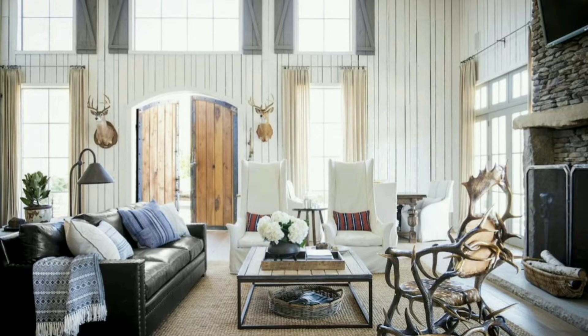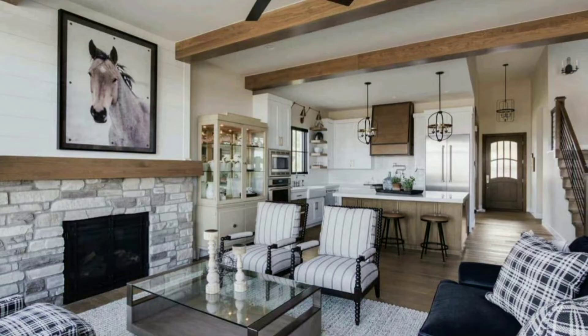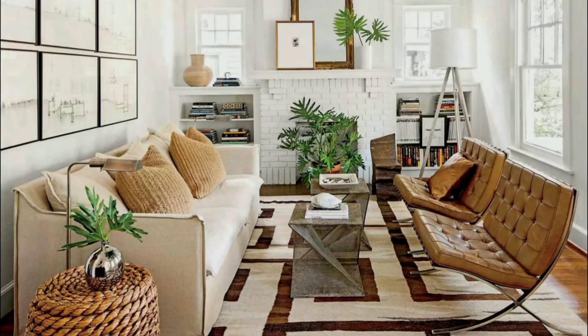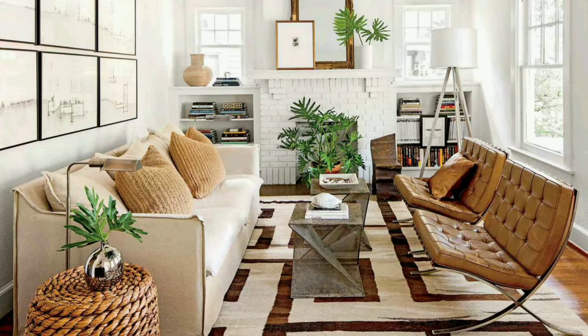In the realm of farmhouse aesthetics, the foundational elements play a pivotal role in setting the tone. Imagine a canvas where rustic wood meets raw stones, and brick textures mingle harmoniously to evoke a bygone era yet retaining a touch of modernity. Let us delve deeper into understanding how these fundamental elements serve as the cornerstone in curating a living room space that breathes rustic elegance and sophistication.